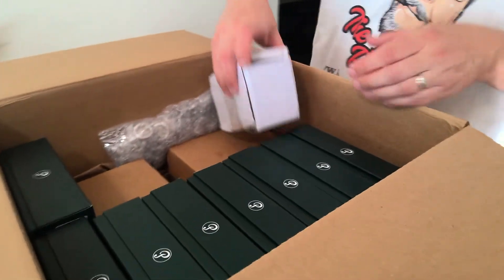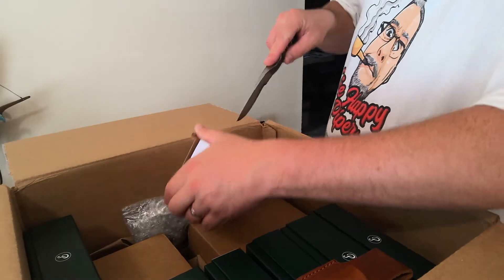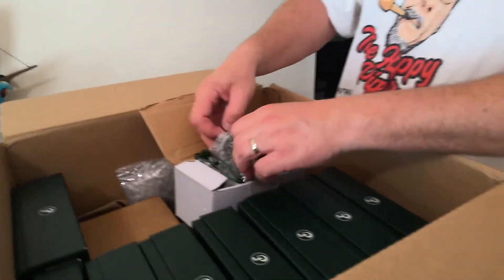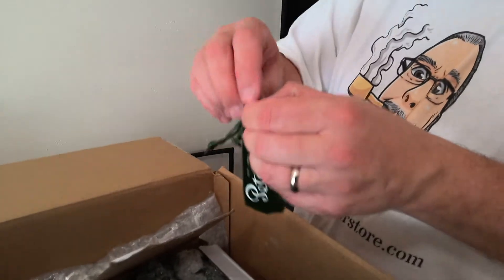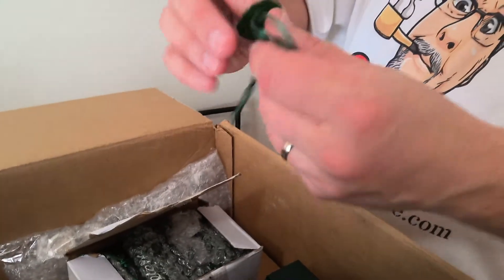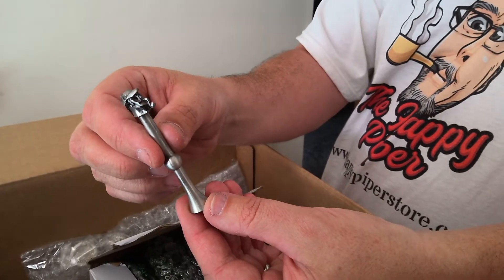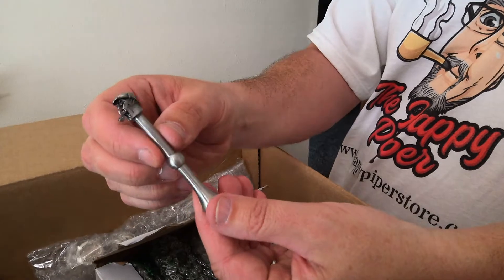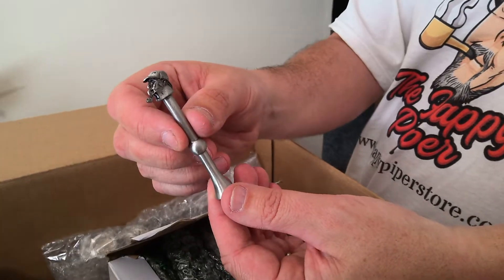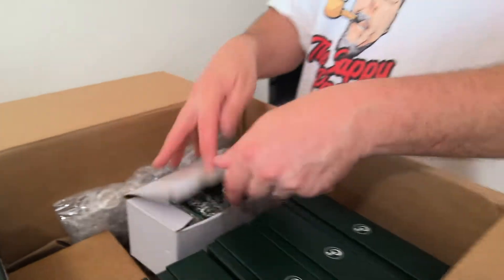Up next, who doesn't need wind caps? Everybody needs wind caps — we got three dozen of them. But actually, you know what this is? This is Peterson Tampers — Peterson Pewter Tampers. Sherlock Holmes smoking his full bent pipe, right there. We have 30 of these, including the 15 we got a couple weeks ago. We're selling these for $40 apiece. Peterson Pewter Tampers come in this cute little bag. Anybody wants them, we got them.